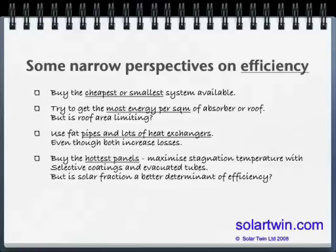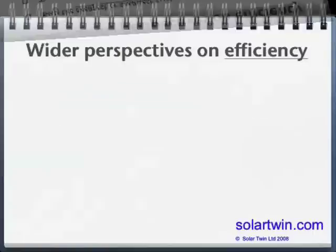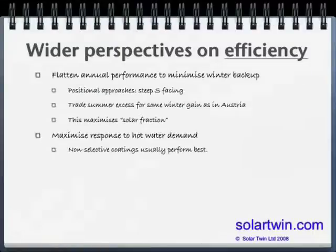Some people buy the hottest panels — they go up to 200 Celsius, not very comfortable to bath in. Some people specify dedicated solar volumes which for months at a time in winter may not be heated by back-up heating. Our view is to look wide, to try to flatten the annual performance of a solar panel so that you minimise your back-up, particularly in winter, because what you want to do is maximise the solar fraction — the portion of your energy bill that solar will displace. We're trying to minimise your bills and maximise the response to hot water demand.